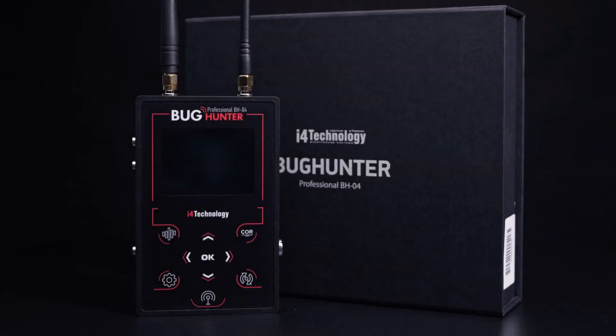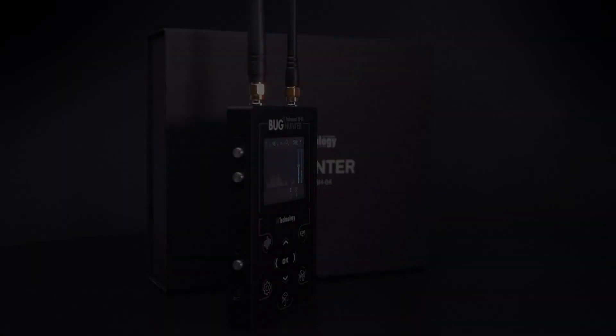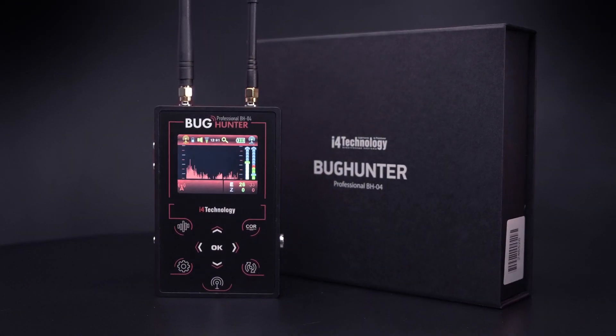We are glad to present you the most advanced radio field detector — Bug Hunter Professional BH04. Searching for spy bugs has never been so precise and reliable. Want to know more? Stay tuned.